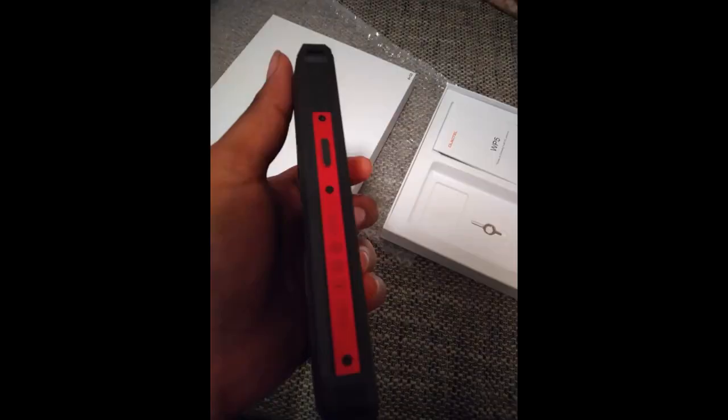Ich bin sehr positiv überrascht. Handy ist top, mit 8000mAh Akku — das Handy sieht sehr toll aus. Habe in der Vergangenheit immer schnell den Speicher vollgehabt. Mit diesem Handy mache ich mir keine Gedanken mehr.